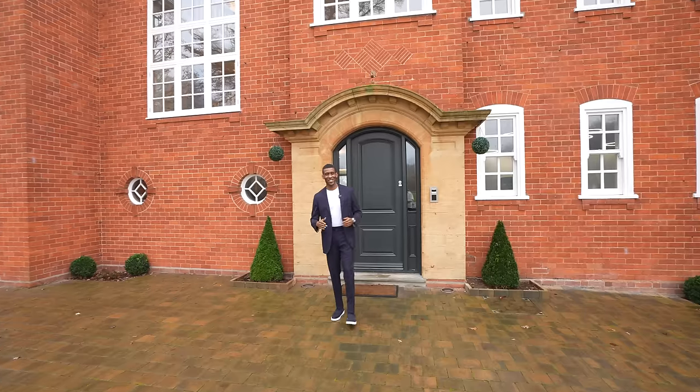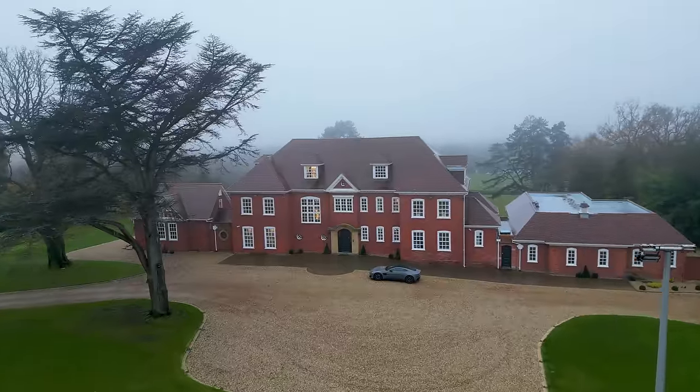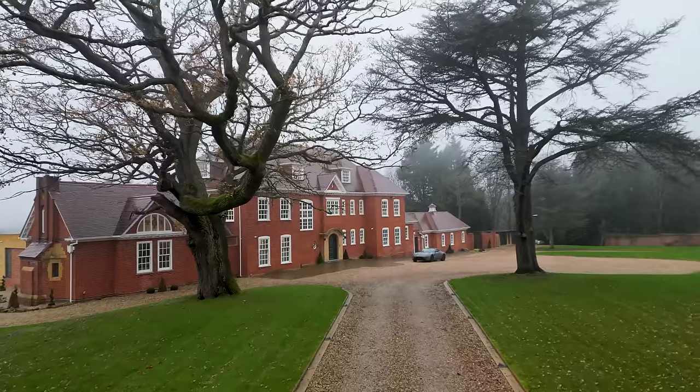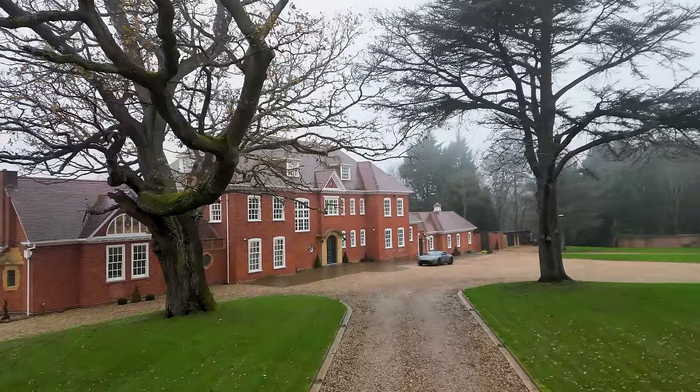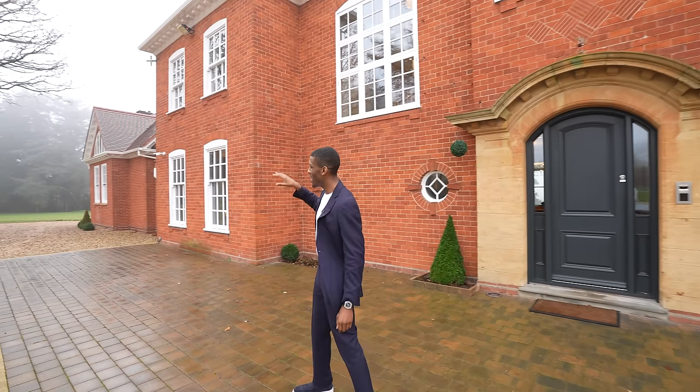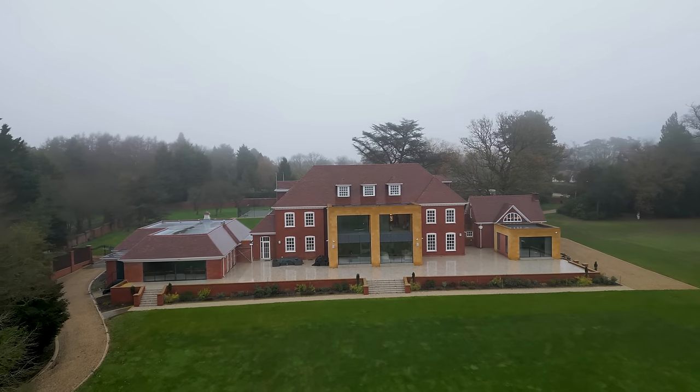Here we are on the exterior of this home. We have this magnificent red brick Edwardian mansion. To my right we have your double gated entrance which leads you down to the front of the home. We have plenty of parking for cars. Just in front of me we have your full-size floodlit tennis court, and as we creep around to the right of the property we have a helipad which curls round to the garden. Now let's head inside.